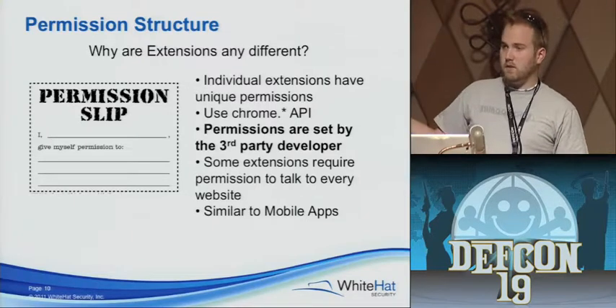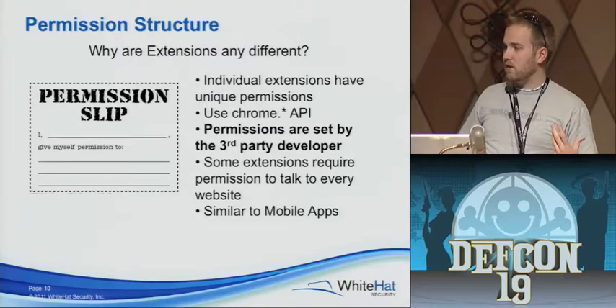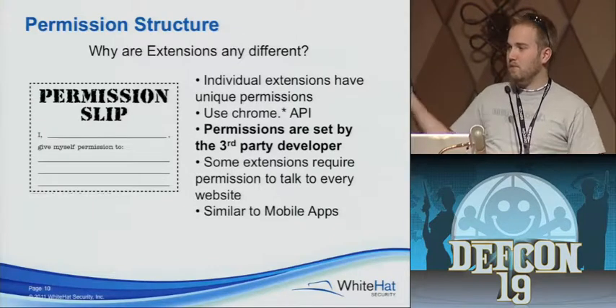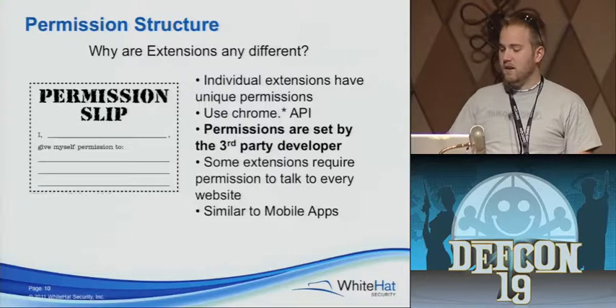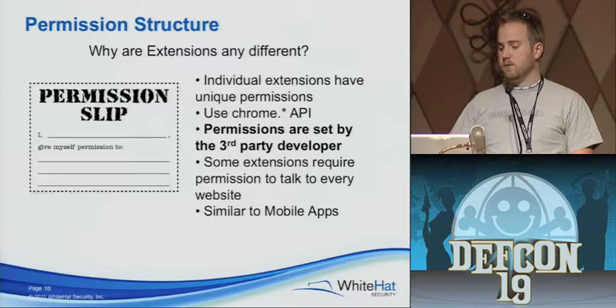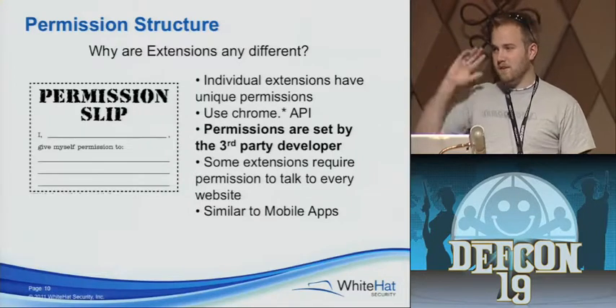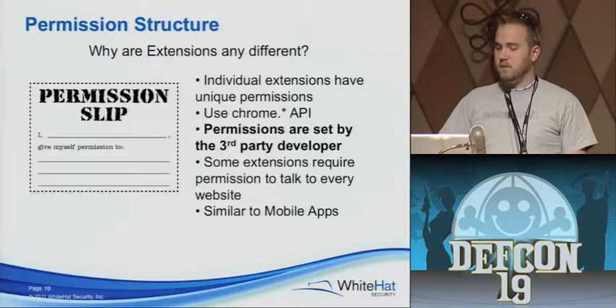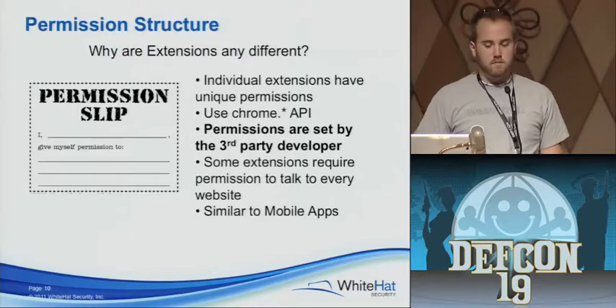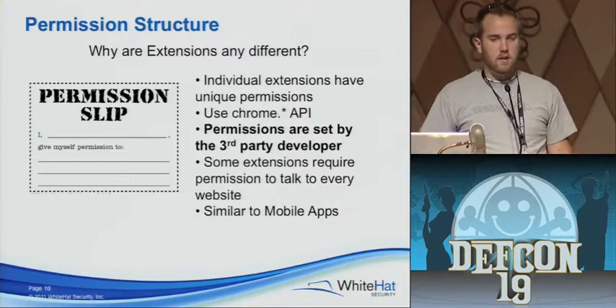If you install a Google document note-taking app, of course it's going to be able to talk to Google Documents — why would that stop me from installing it? The cool thing here is that the permissions are set by the third-party developer. If they don't know any better, what do they default to? Talk to every website. We've seen some extensions out there that have these wide open permissions — just star, can talk to star — that don't need it. But the other scary thing is that some extensions need that permission, like an RSS reader.